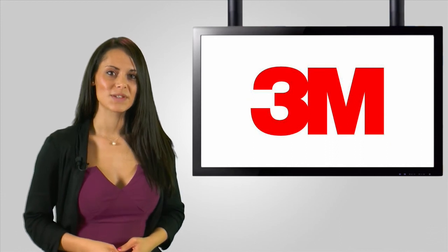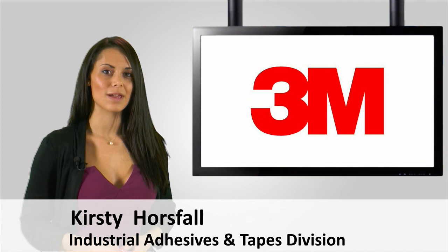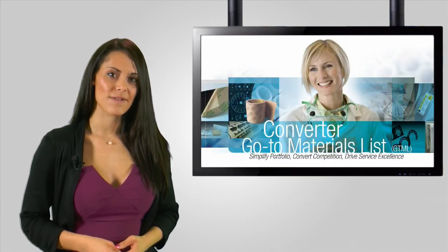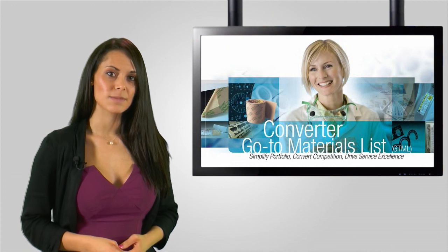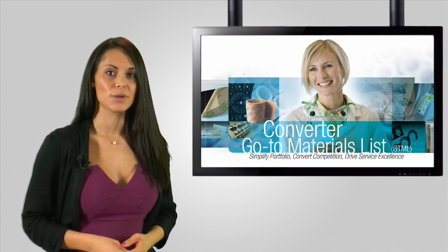Hi, my name is Kirsty Horsfall and I'm a Marketing Executive for the Industrial Adhesives and Tapes Division of 3M UK. With this short video, I'd like to give you a quick recap of how the GTML programme enables 3M to respond more effectively to your needs as a converter and in turn help you to win new business.